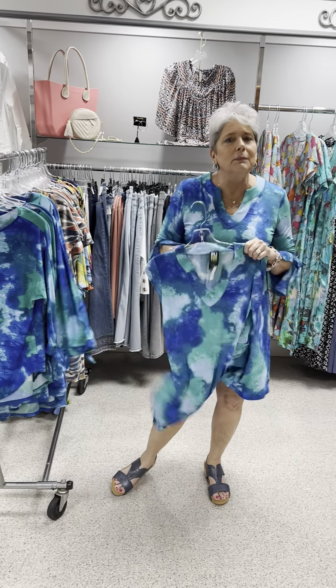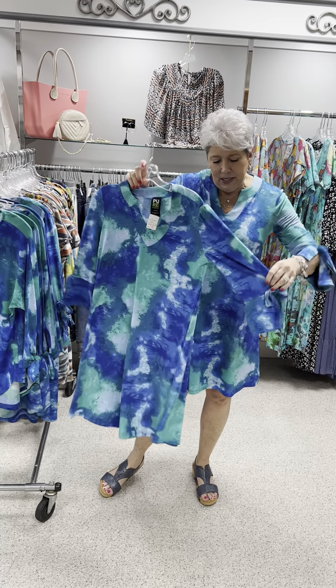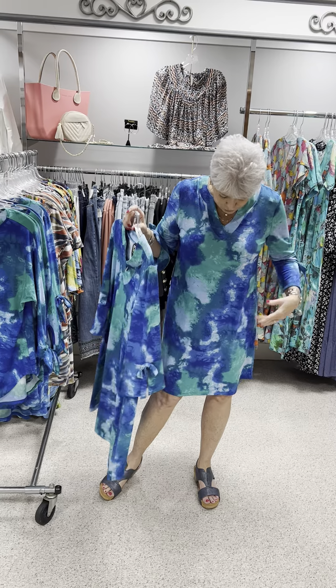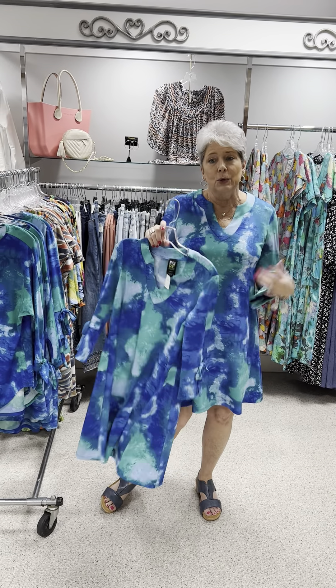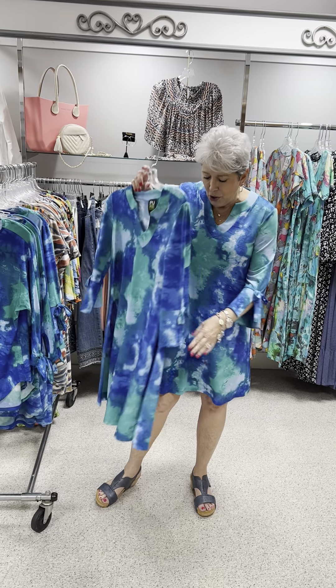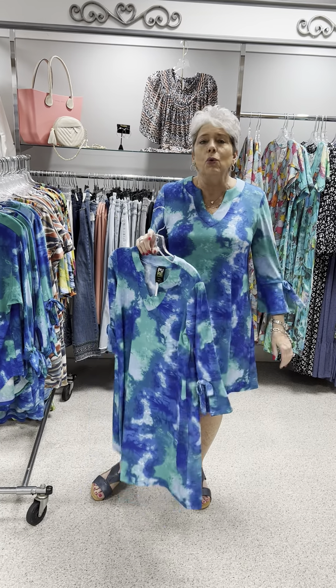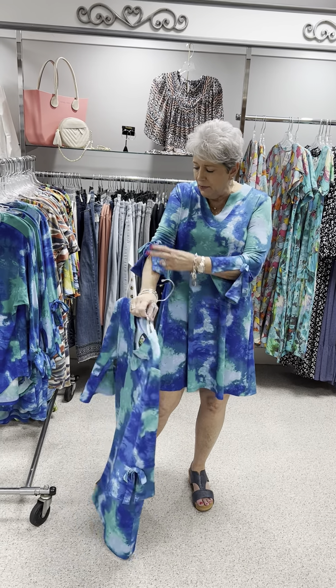Now we are looking at my twin — this is a really cute style. This is a good dress if you have a little bit going on because it's kind of an A-line, so it hangs pretty. If you are a little bit heavier here, this would still be a great dress for you. Of course it's three-quarter sleeve, so you've got your sleeves covered.